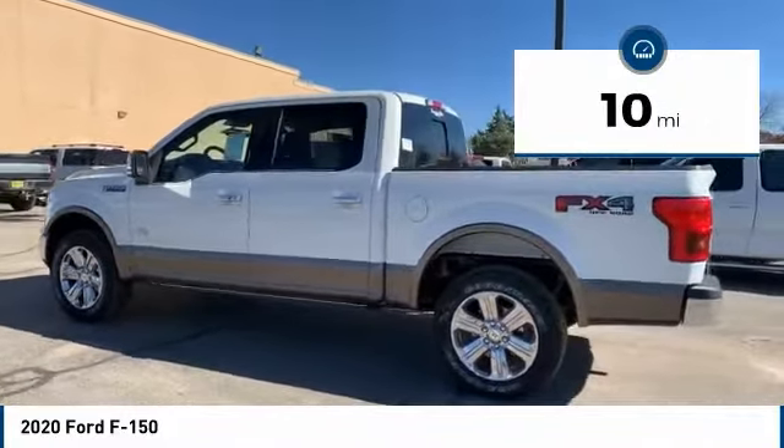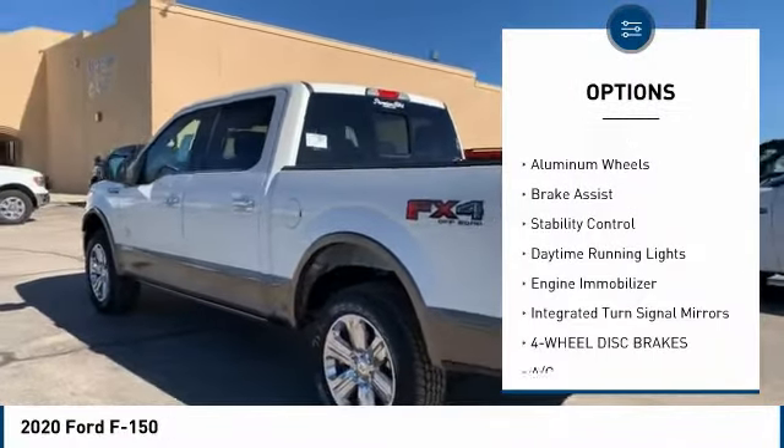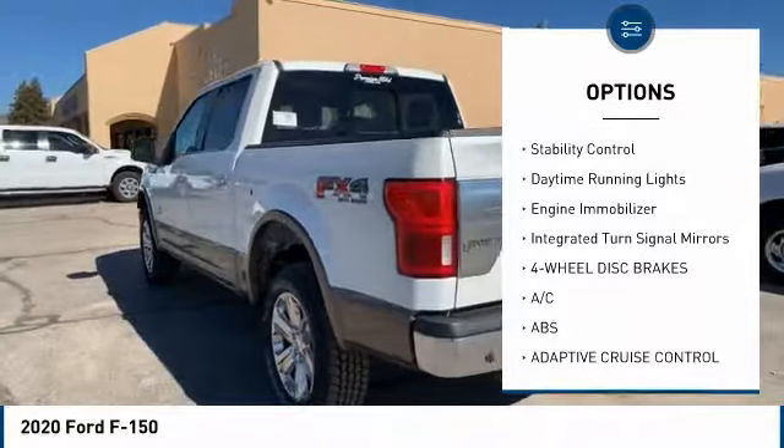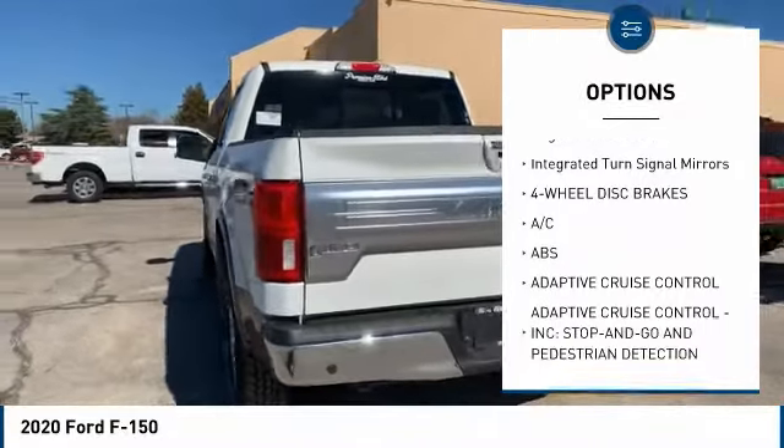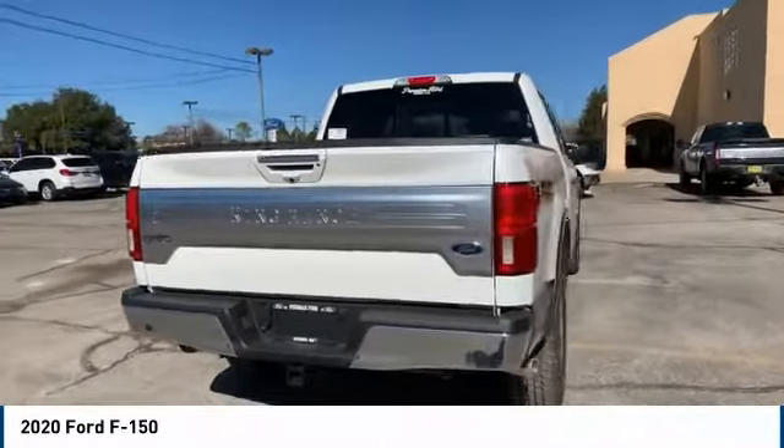Here are some of this vehicle's great options: four-wheel drive, blind spot monitor, tow hitch, heated mirrors, aluminum wheels, brake assist, stability control, daytime running lights, engine immobilizer, and integrated turn signal mirrors.